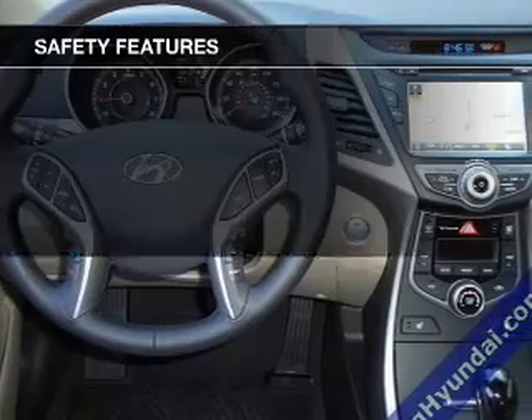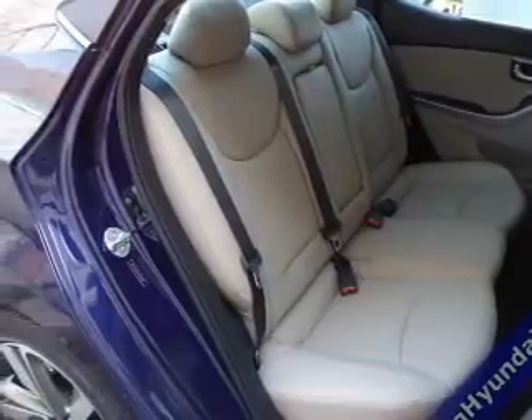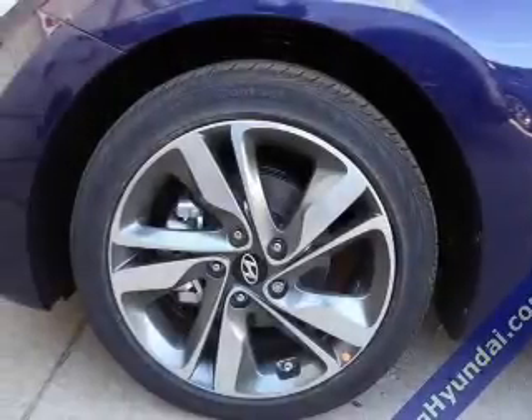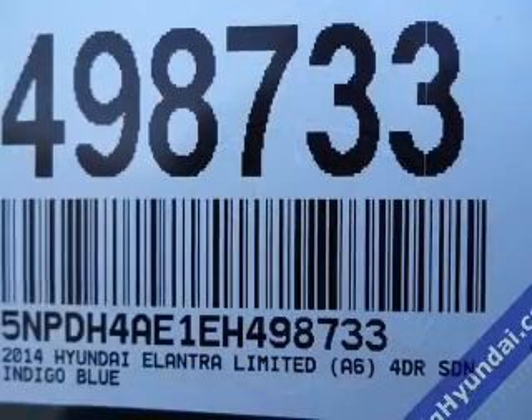Power seats. Safety was made a priority with these features: curtain head airbags, side airbags, brake assist, traction control, stability control, a passenger airbag, low tire pressure warning, front ventilated disc brakes, daytime running lights, and anti-lock brakes.